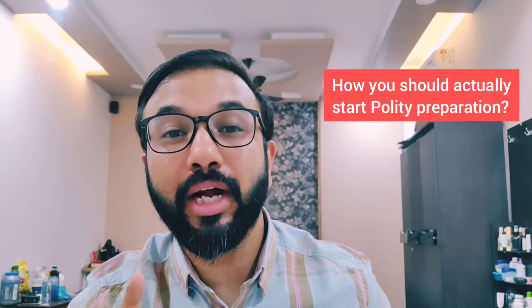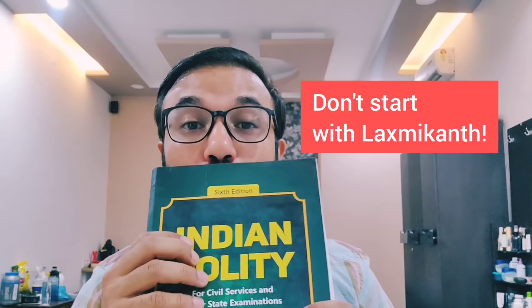Hi everyone, I hope all of you guys are doing very, very well. So today I'm going to talk about how you should actually start studying polity. And to your surprise, I'm going to say no, don't start with Lakshmikanth Polity book. That is a horrible idea to start studying polity.